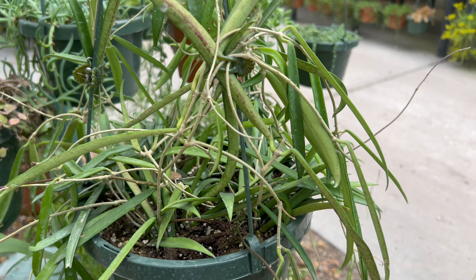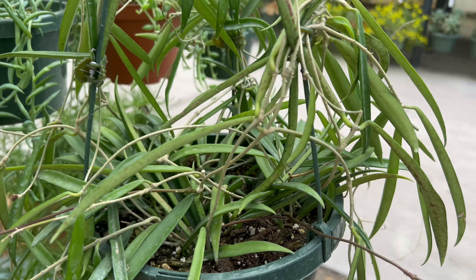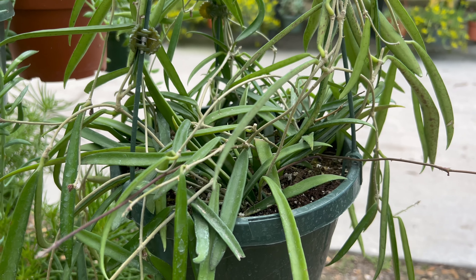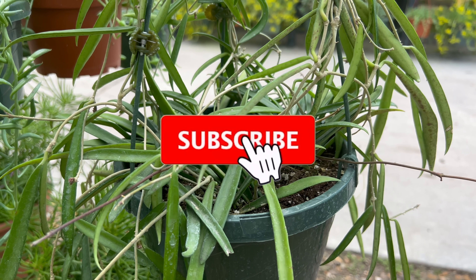Hoya Shepardii can tolerate temperatures between 60 and 85 degrees Fahrenheit and prefers a humid environment. It is a slow-growing plant and may not need frequent repotting.